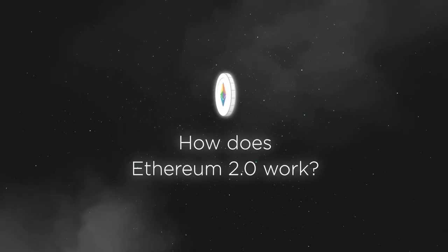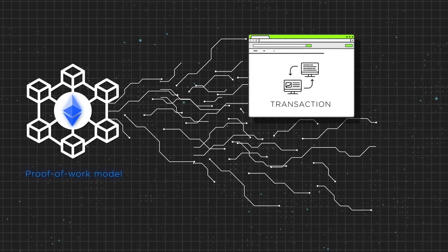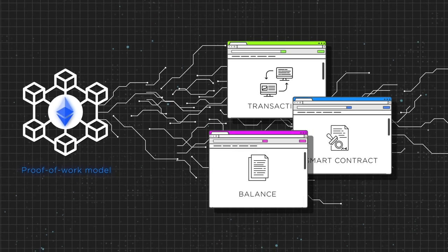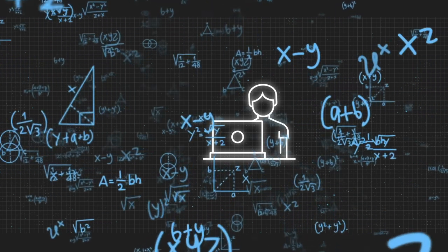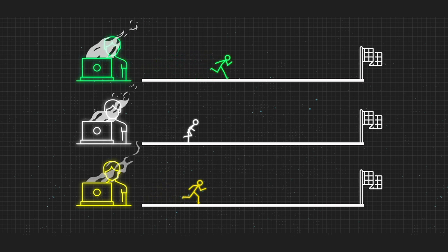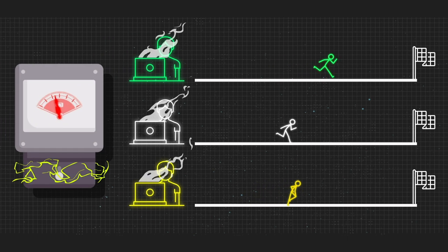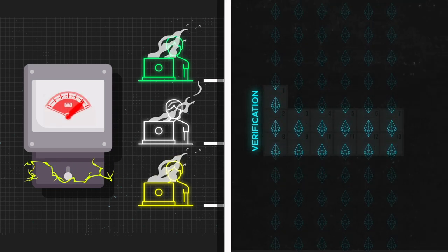Now that we've built up the hype for the upgrade, let's dive into the technical details. The legacy Ethereum mainnet blockchain has been secured by a proof-of-work model — it's the Ethereum blockchain we're used to, containing every transaction, smart contract, and balance since July 2015. Cryptocurrency miners use powerful computers to carry out complex math functions known as hashes. The miners race to see who can solve the functions the fastest and validate transactions, and as they rush to the finish line, the mining process devours an ever-increasing amount of electricity.